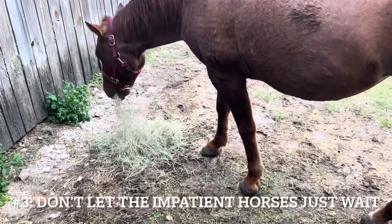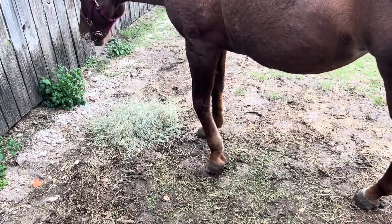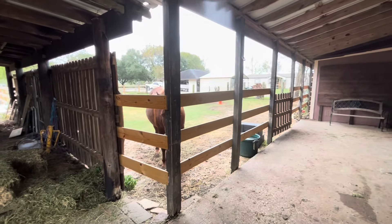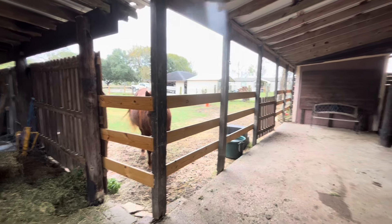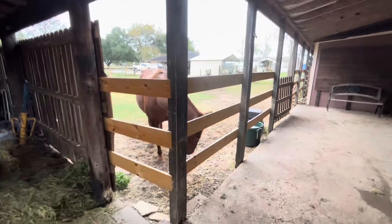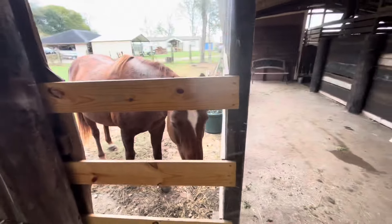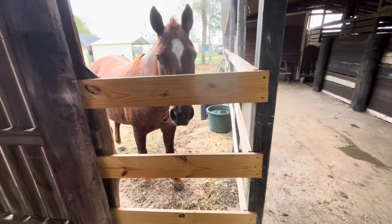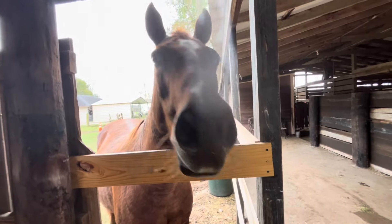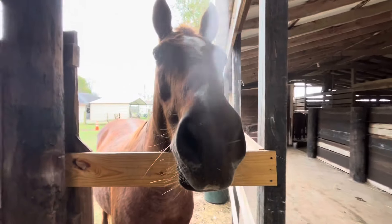Impatient horses — this one is a little bit tricky because everybody has them and everybody deals with them differently, but give them something to do. Give them a puzzle, or have them up early in your farrier's lineup. It doesn't really matter all that much as long as they're not just sitting there waiting. Even if your horse isn't impatient, sometimes it's a good idea to give them a puzzle or something so that they're not bored.